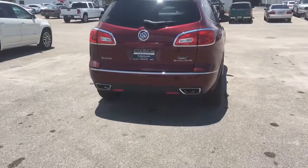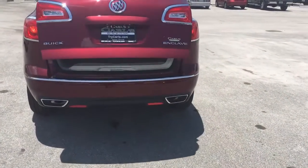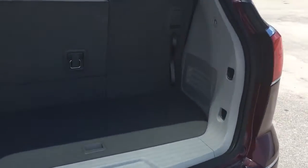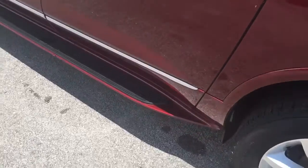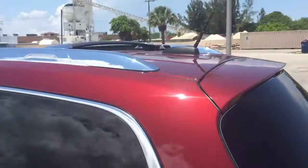This also has power lift gate, backup camera, and rear park assist. The second row is a bench that, when the floor mats aren't in the way, it folds flat. This vehicle also comes equipped with running boards and cross rails.